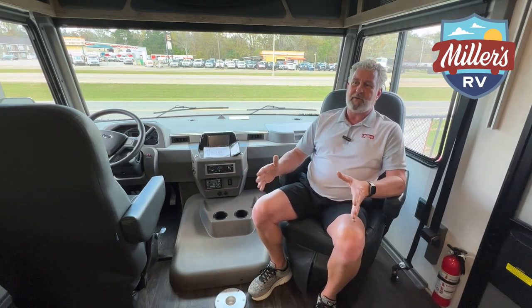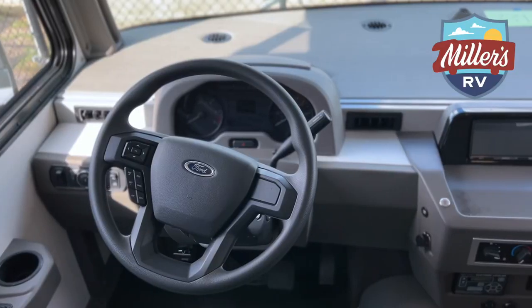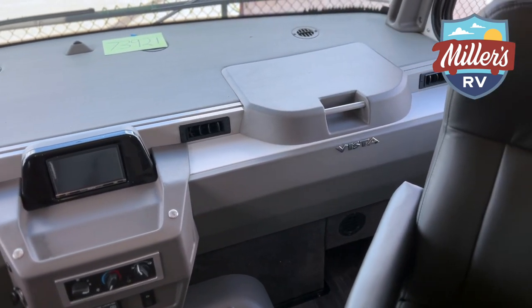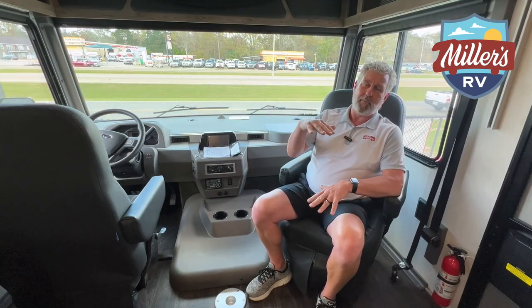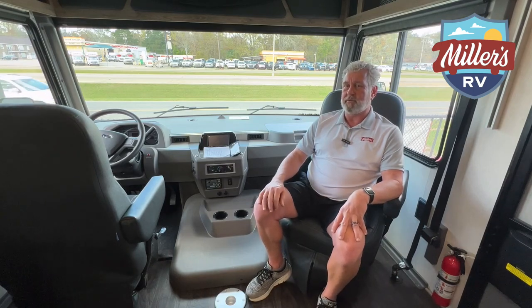The passenger seat is turned around facing the back area, and the driver's seat will also swivel in this coach. It has the camera system built in for driving — you have the backup camera and side cameras, which eliminate all your blind spots and make this a lot easier unit to drive. We get asked a lot about the major difference between Class A and Class C. The Class A is on a bigger chassis and a little taller, which gives you automatic stabilizing jacks standard on these coaches, a good bit more basement storage on the outside, and cabinets with more height and depth inside.